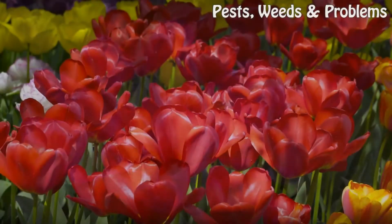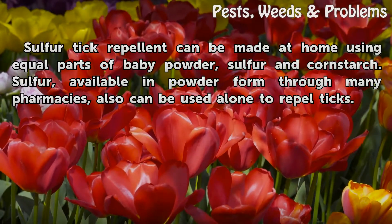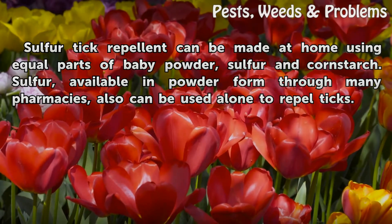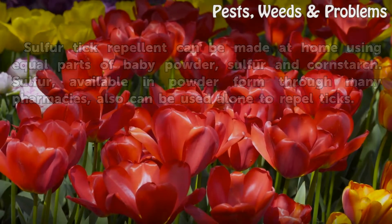Types. Sulphur Tick Repellent can be made at home using equal parts of baby powder, sulfur and cornstarch. Sulphur, available in powder form through many pharmacies, also can be used alone to repel ticks.